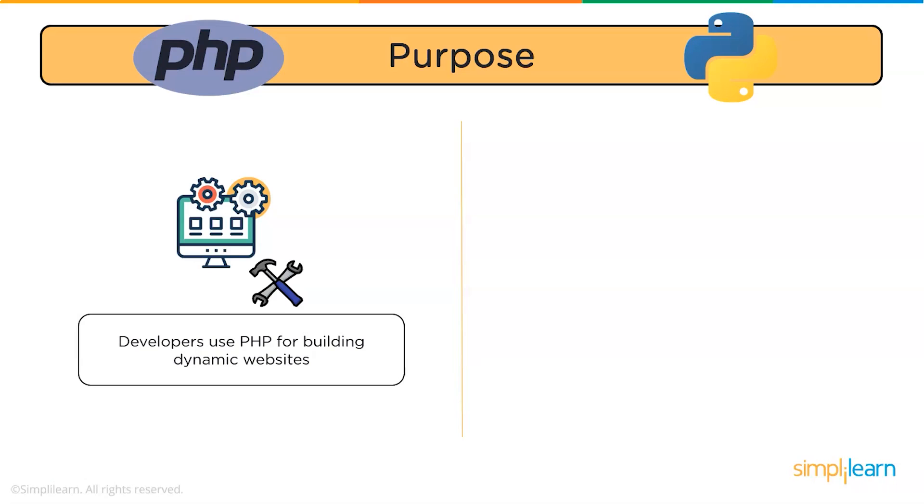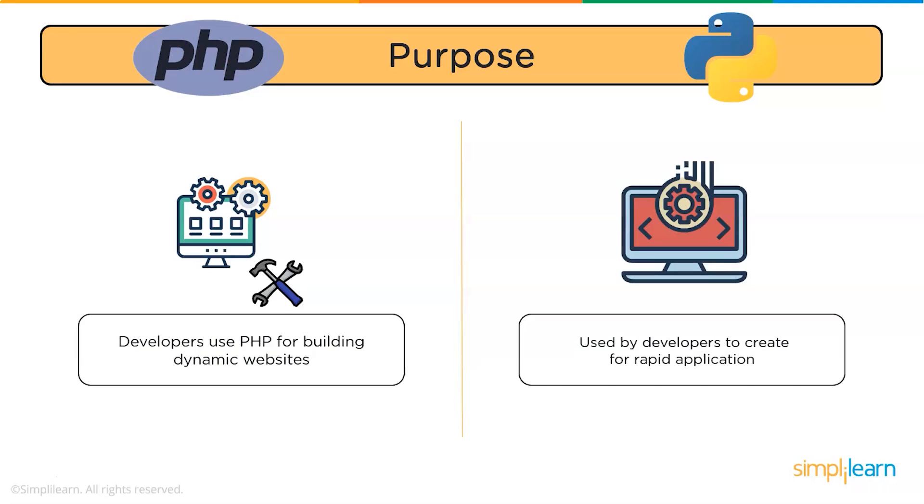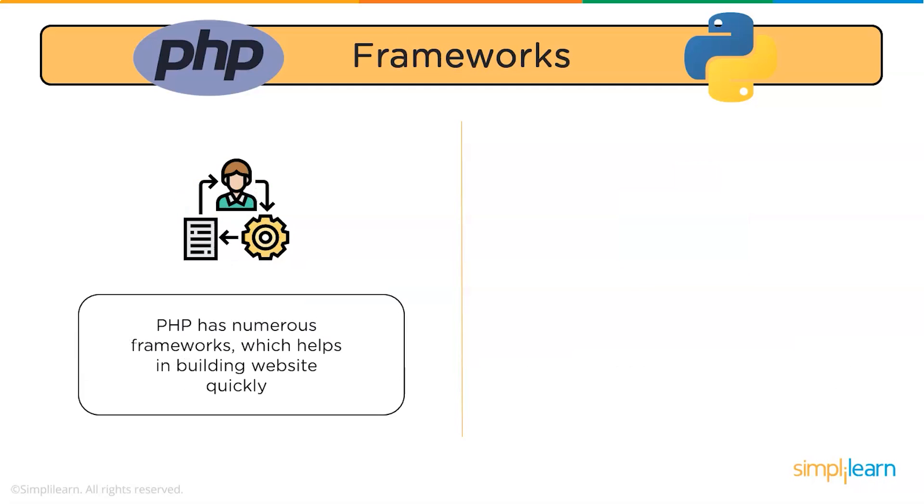Moving forward, let us discuss the differences between PHP and Python. First, let's talk about purpose. Developers use PHP for building dynamic websites, whereas Python is a high-level object-oriented programming language utilized by developers to create rapid applications.